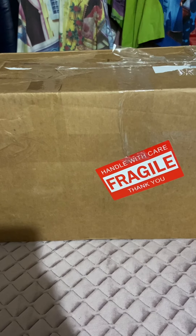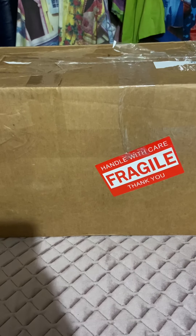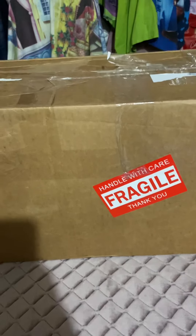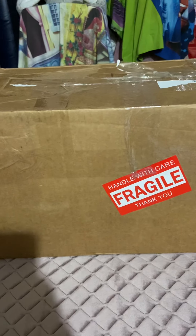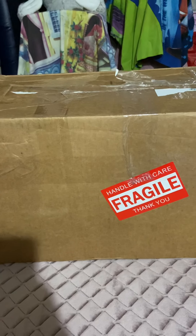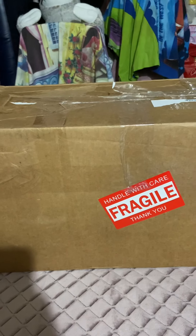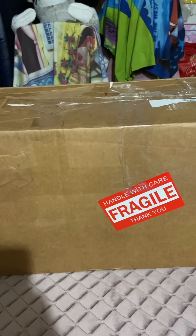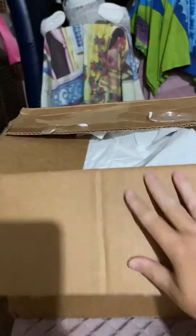Hello everybody, I got a very exciting parcel today. This is the first reborn doll that I paid about $1500 for. She's very big and I didn't think I'd ever get one, but I saw one on eBay and I had to get her. I'm so excited to show you what I got!